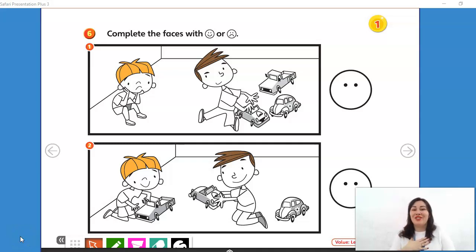Hello, kids! I'm teacher Jessica. This is Kids Time 1, Unit 1, page 13, Activity Book.